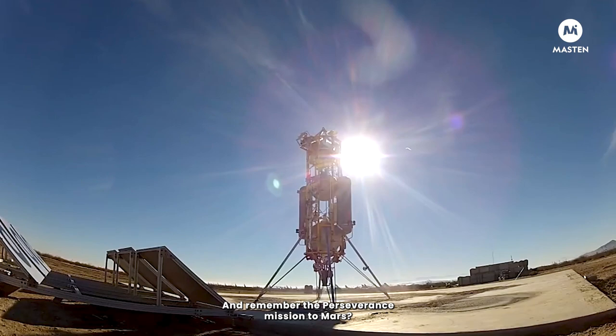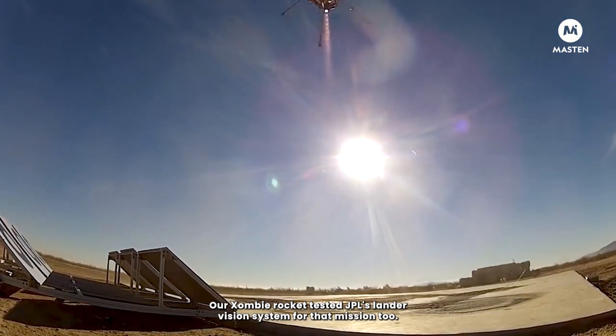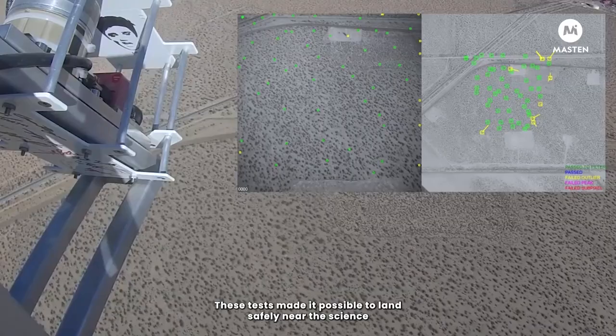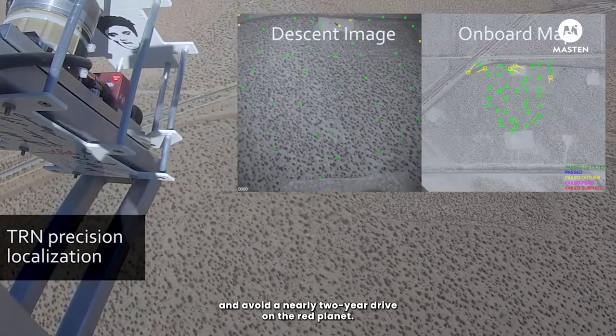And remember the Perseverance mission to Mars? Our Zombie rocket tested JPL's terrain relative navigation system for that mission too. These tests made it possible to land safely near the science and avoid a nearly two-year drive on the Red Planet.